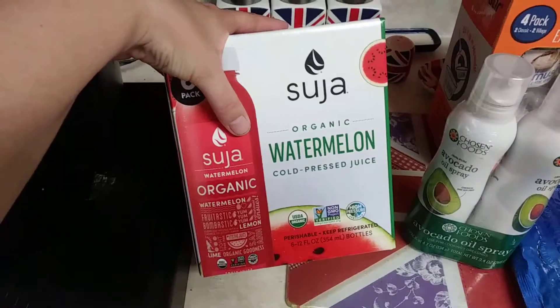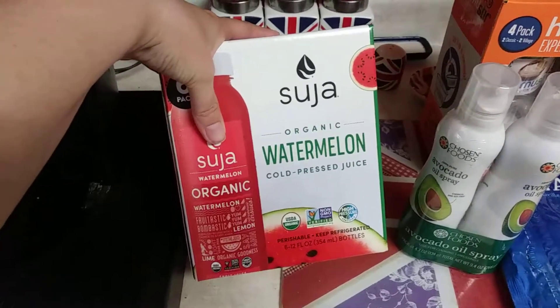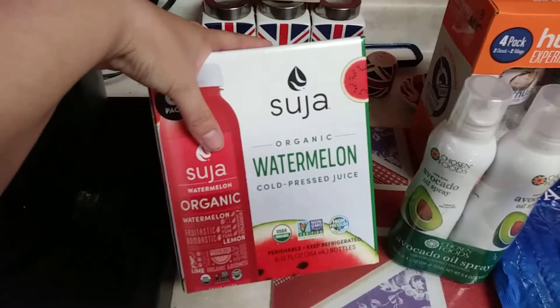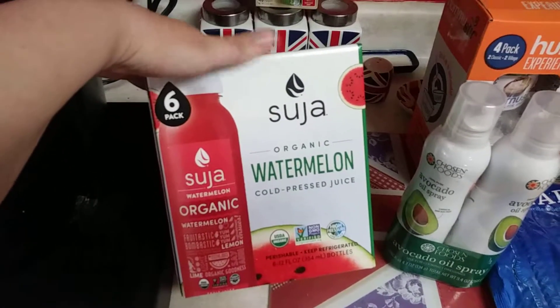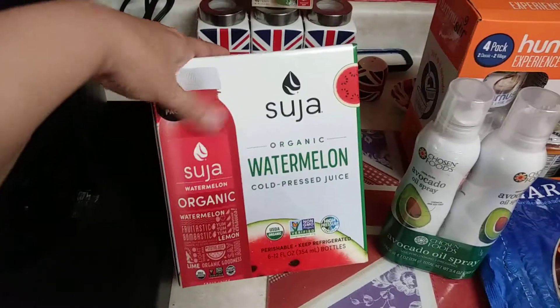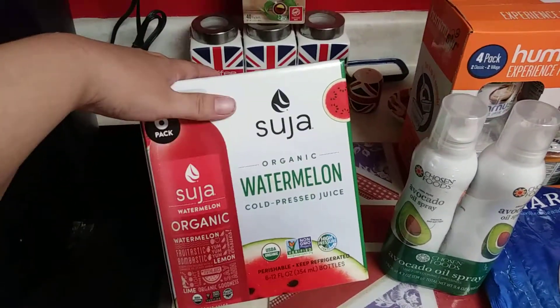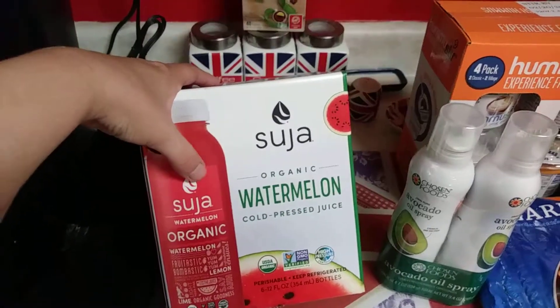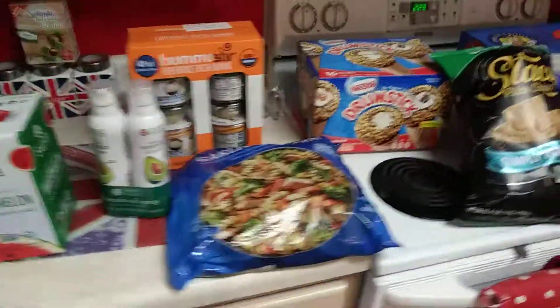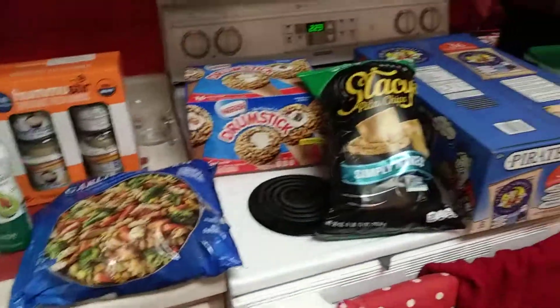I do love the Suja kombucha, and this one is the organic watermelon — actually it's a cold-pressed juice, not kombucha. I normally get them at Target where they have Cartwheel deals, but this was on coupon: six of them for $9.99. Getting them for less than two bucks a bottle is a great deal. Hopefully I like this watermelon flavor. At Costco I spent like 40 bucks.